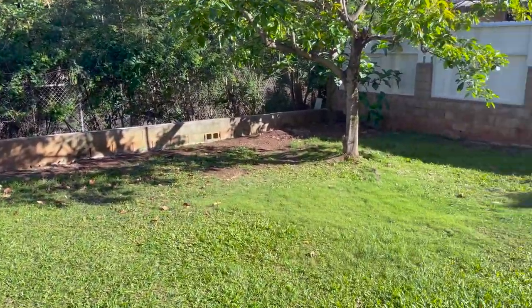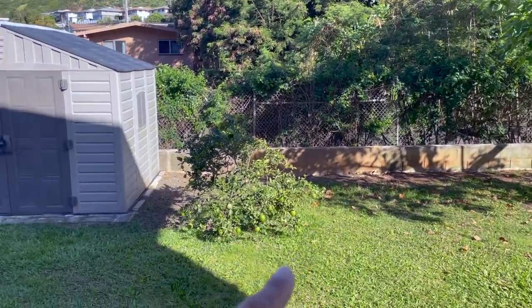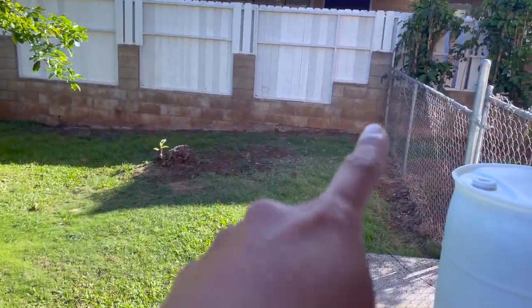This is what my backyard looks like without any fish in it — it actually looks kind of large. Over here is where my chickens used to be, and I used to have my larger pond tubs over here, and then the guppy farm was in this little corner here.